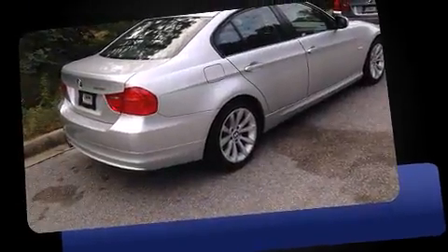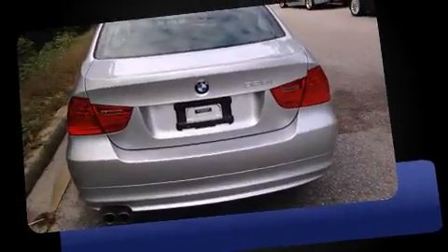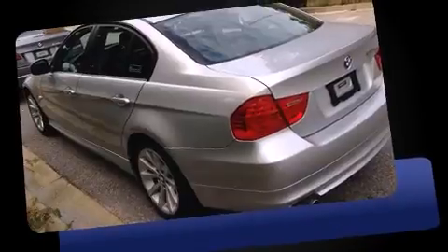The 2011 BMW 328i. With just over 30,000 miles on the odometer, this four-door sedan prioritizes comfort, safety, and convenience. It features an automatic transmission, rear-wheel drive, and a three-liter six-cylinder engine.